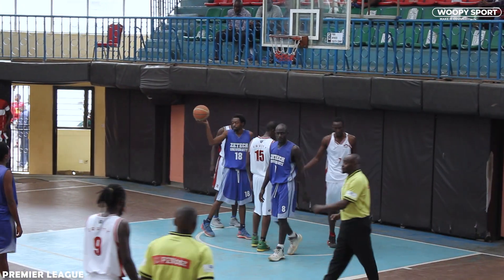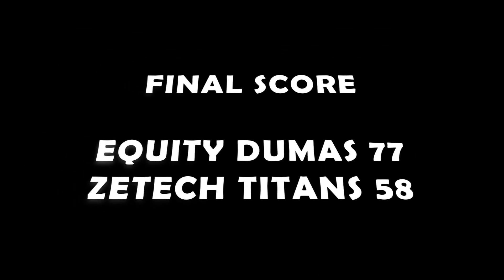This game was great. Although Z-Tech got blown out, Equity Dumas won this game.